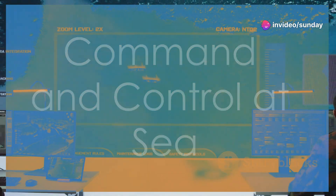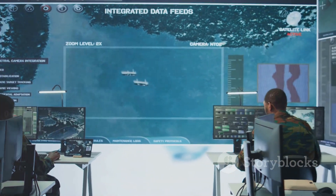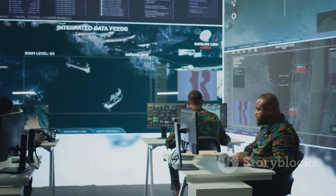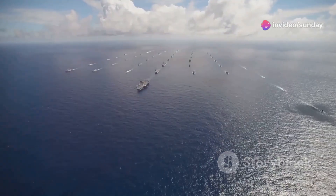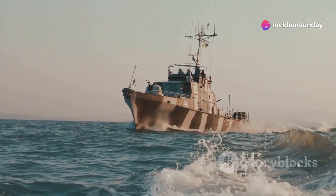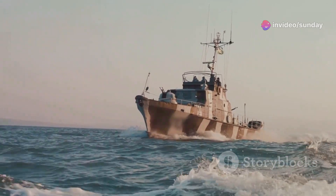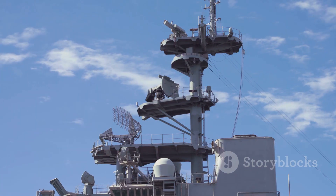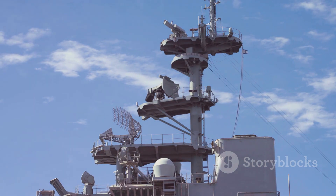The Blue Ridge-class ships were designed to provide a mobile, adaptable command and control center for the U.S. Navy's amphibious forces. This was a response to lessons from the Vietnam War, where the lack of a dedicated command ship hampered operations. The USS Blue Ridge, commissioned in 1970, became the 7th Fleet Command Ship in 1979.